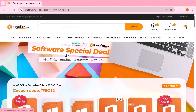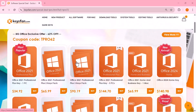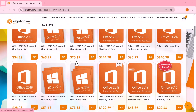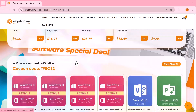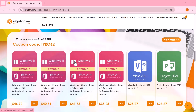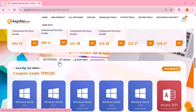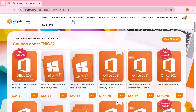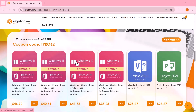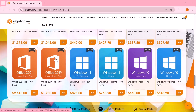Before that, I've got some amazing software deals from Keysfan that you definitely don't want to miss. From Windows 11, Windows 10, and even Office 2019, 2021, and 365 — everything you need is here, including bundles and PC tools. Use code TPRO50 for 50% off Windows and TPRO62 for 62% off Microsoft Office.